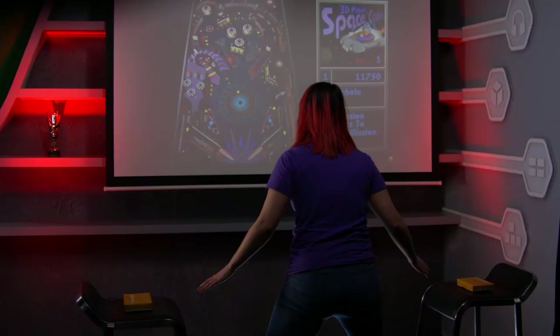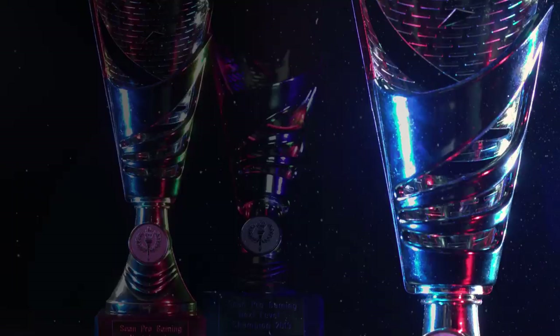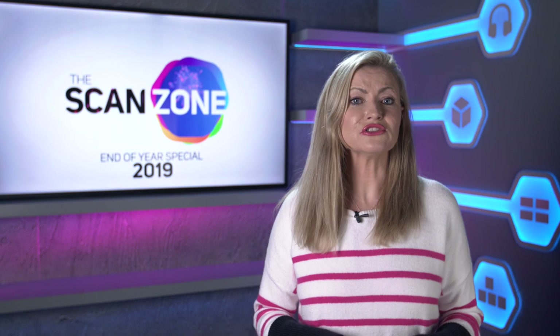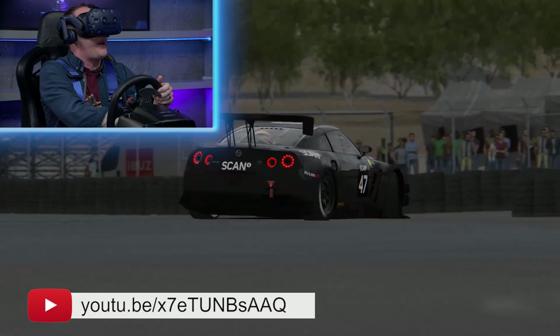March also saw us launch our brand new gaming show, Next Level. Rage Darling and Morph became the first contestants to take part in the Next Level Challenge. You can catch up on all four episodes on our Pro Gaming YouTube channel. If you're a streamer or gamer with a large following and fancy your chances at the challenge, then get in touch on our Discord server — we'll leave the link in the description. Our fastest ever lap of the track was recorded, beating Cyborg Angel by just one second.